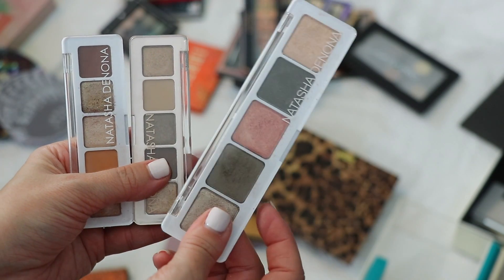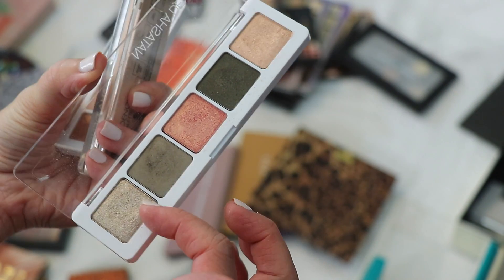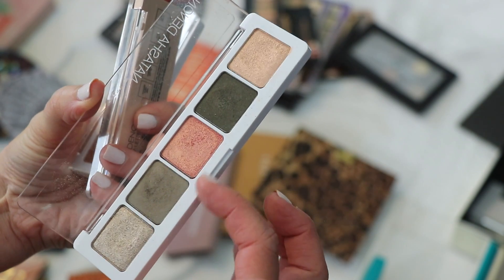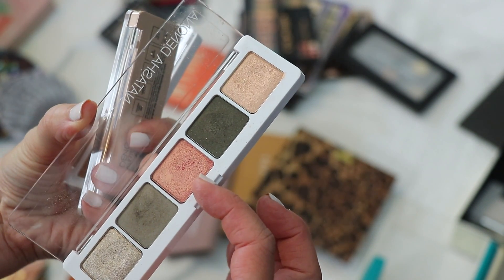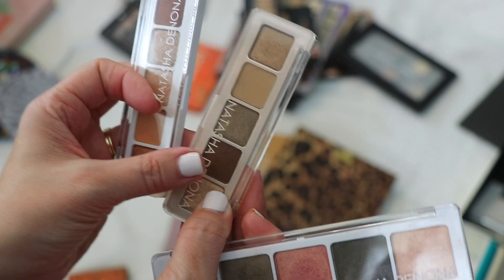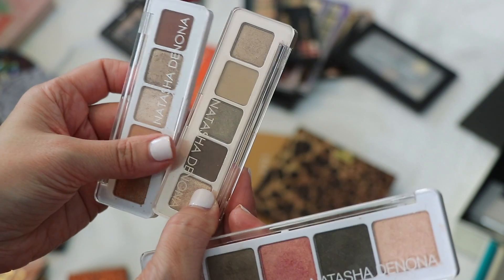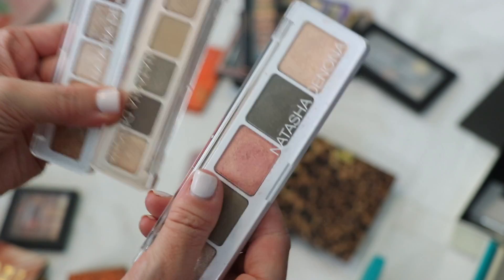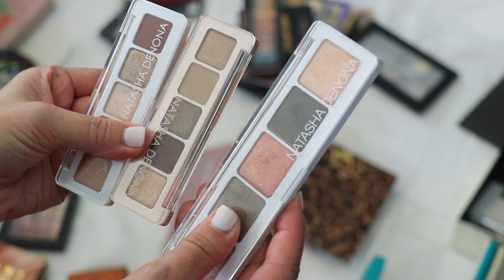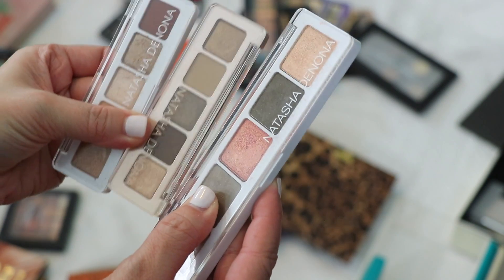I have the Natasha Denona eyeshadow palette 8, one of my absolute favorites. It has a beautiful warm silver shade, olive-y greens, a silvered peach, and a champagne — so pretty on the eyes. I also have Mini Glam and Mini Nude. All three are staying — for the money, these are absolutely great palettes. The quality is here on all of them.